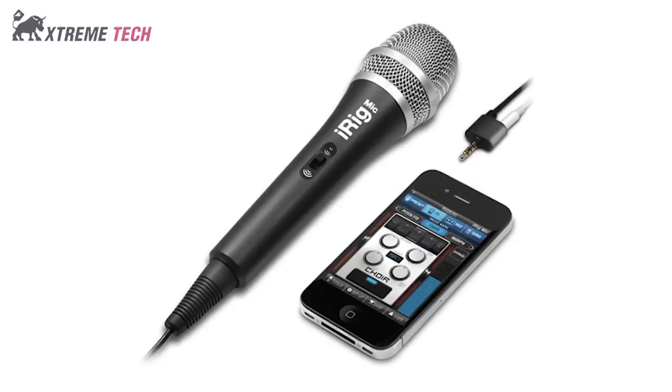The iRig Mic is an enjoyable addition to your Apple device and includes a variety of uses that will push your smartphone into even more exciting territories. Whether you wish to record yourself singing or speaking, refer back to the audio from a presentation, or capture a musical performance, the iRig Mic and apps allow for it all.